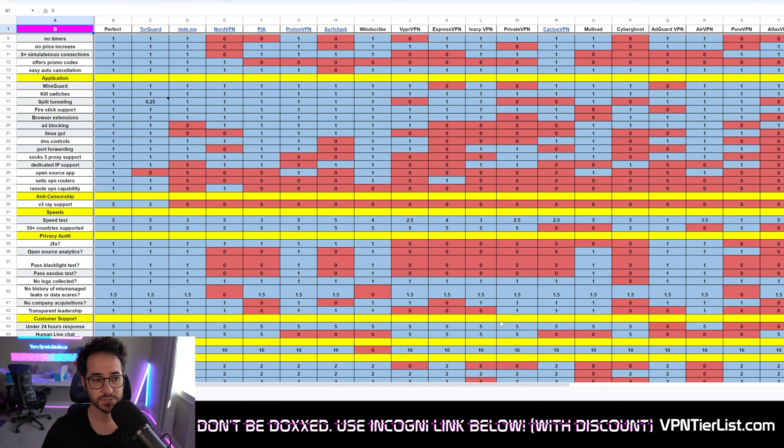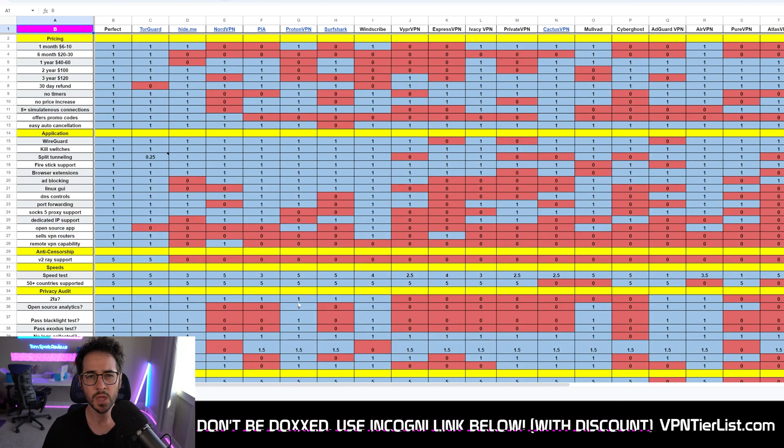One thing that might be interesting to you guys is that I even have a VPN router section in my table, which is pretty unique among VPN reviewers. In fact, one of the categories is you could get two points for having VPN routers that the company sells, as well as remote VPN capability. That's something that's very important that no one really talks about too much, and that's going to be fully compatible with the router I'm suggesting in this video.